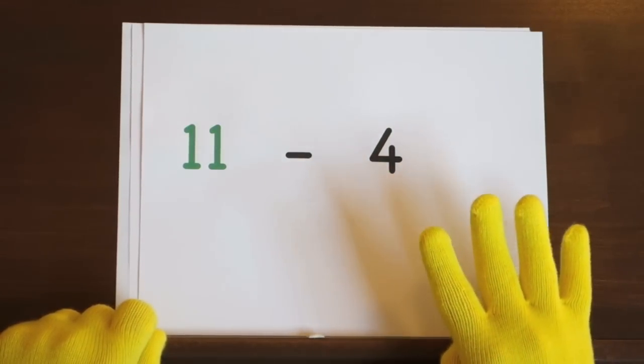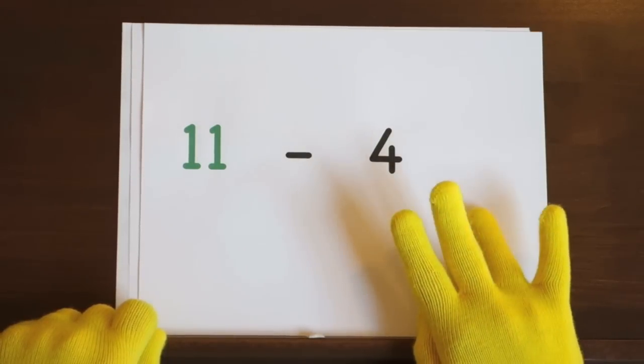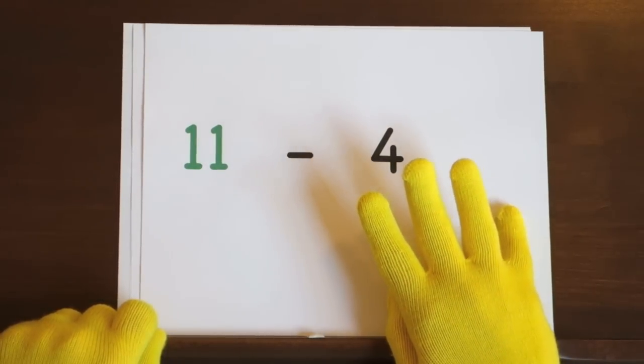Ready and eleven, ten, nine, eight, seven.